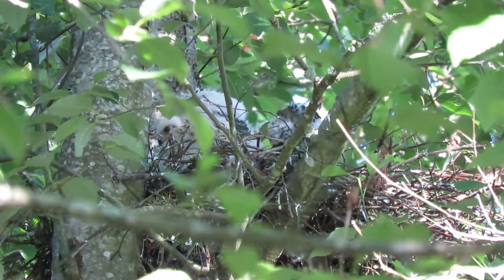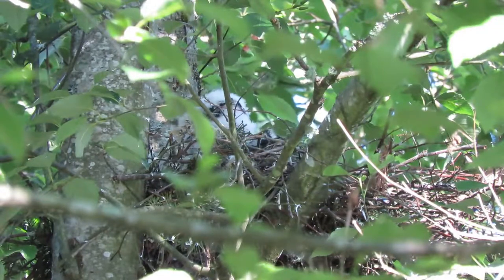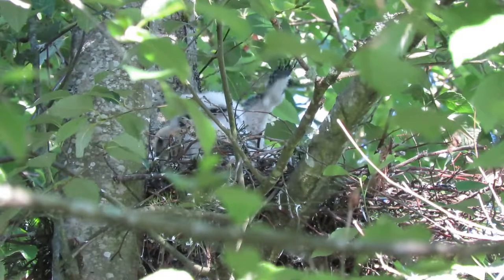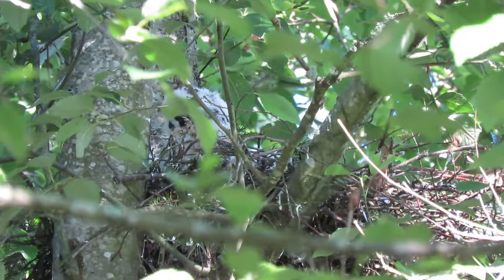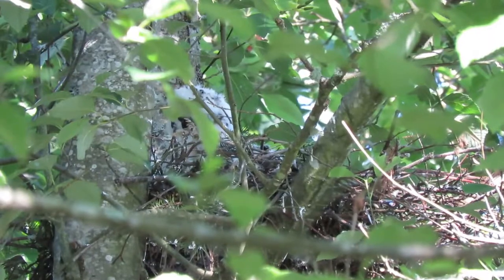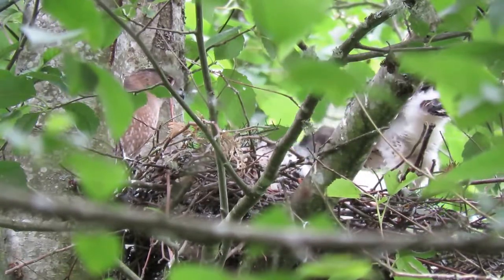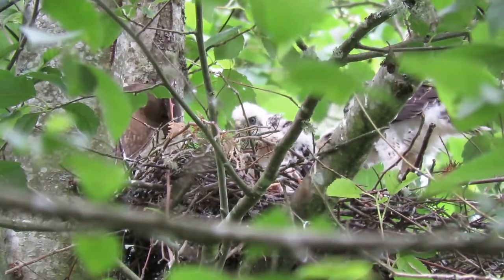They're just having a wonderful time. Sounds like they're going to be doing a little maintenance here. Got one standing up, number two standing up — look at the feathers now, the wings. Mama's in there feeding now. She came in with some food, checking on them.